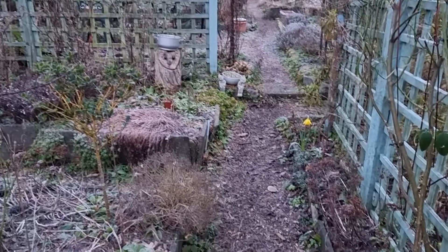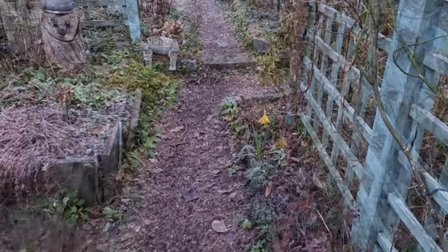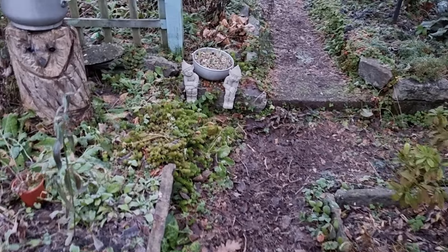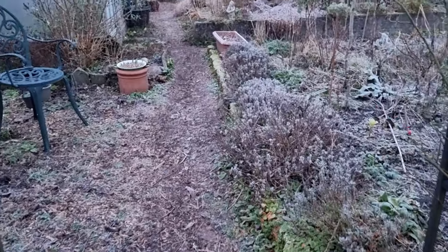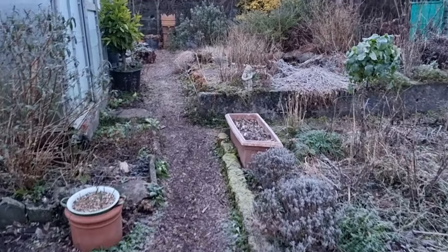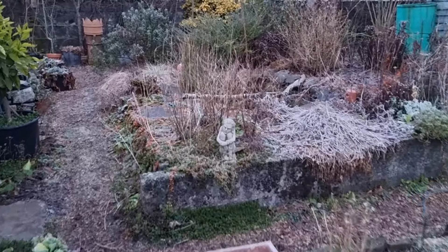And I wandered lonely as a daffodil. I did plant a lot there, but only one's come up. And there's Peter and Paul. And there's Ivy. And a very frozen pond.